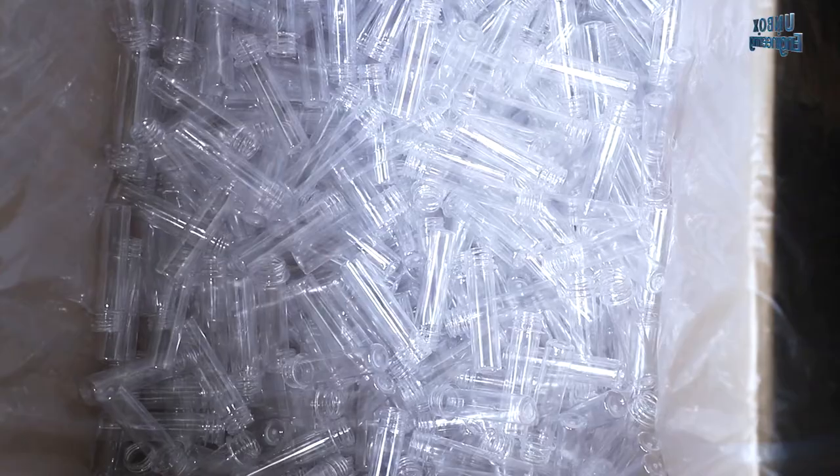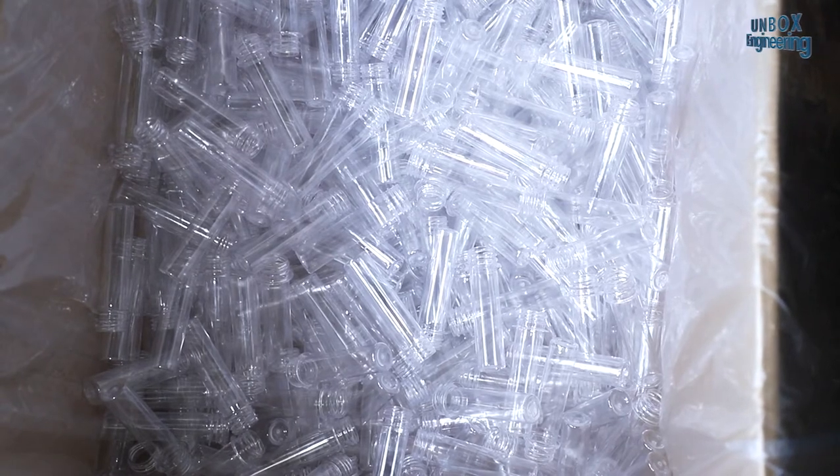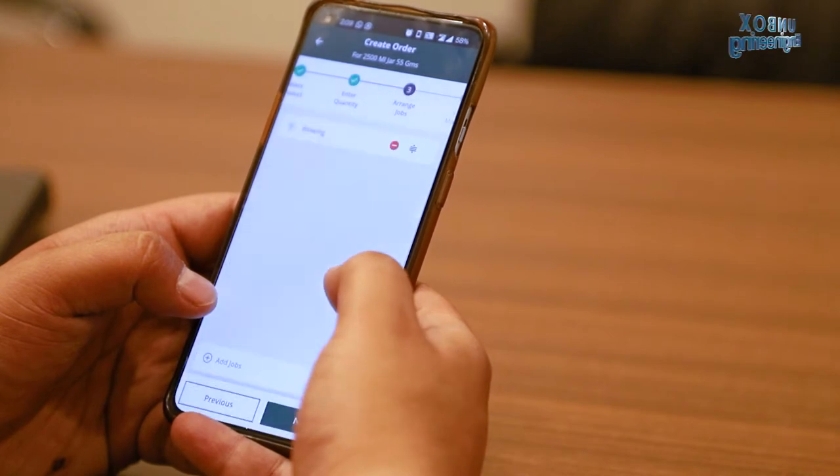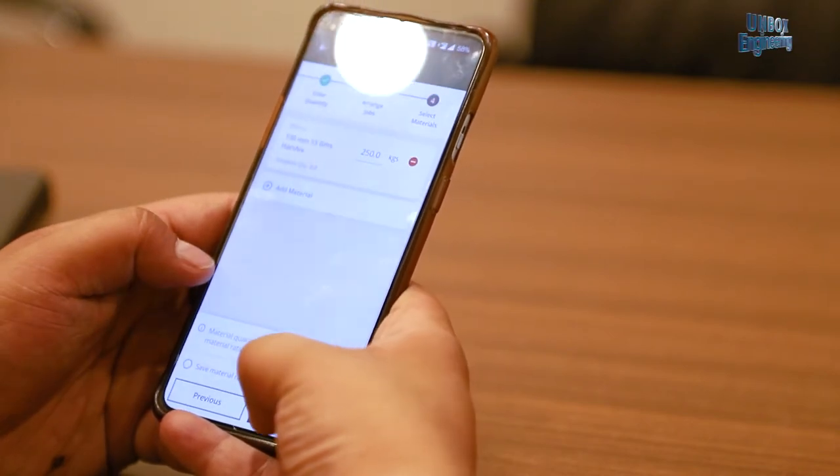Here ready bottles are packed and sent for dispatch. After packaging the supervisor updates the product count in the app so the owner can see the numbers live from anywhere.